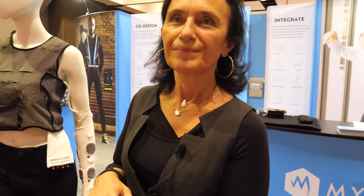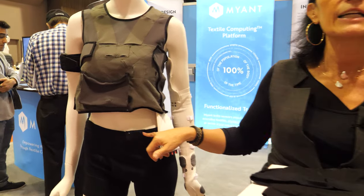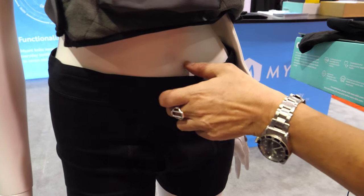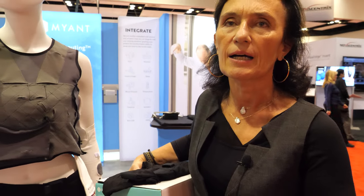ECG is not so easy to record, but it's very accurate. We think we're the only ones who can capture an ECG from a waistband — and that's a four-lead ECG. The sensors are integrated into the band, four different sensors. That communicates with your phone via Bluetooth, then goes to the cloud, and can communicate with whomever you want — whether it's your doctor, your family, your coach, or your trainer.